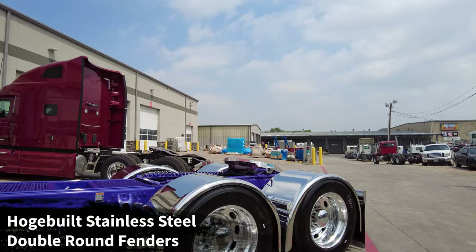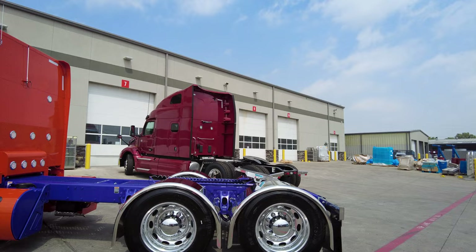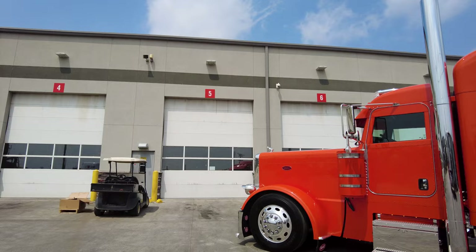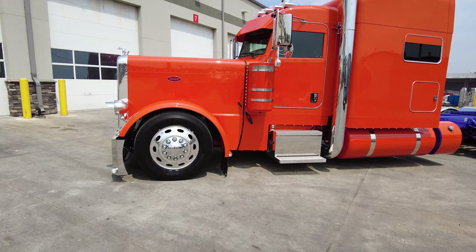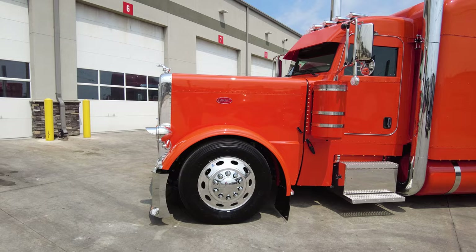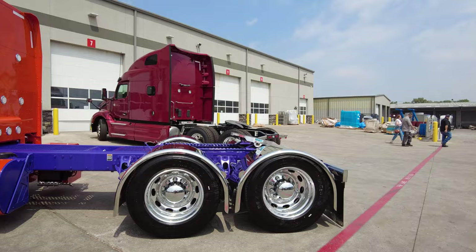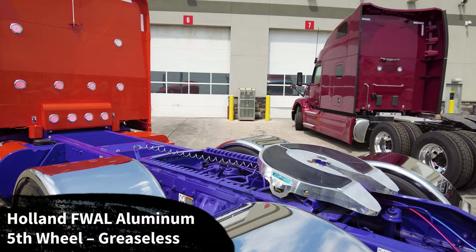We've got the Hodge Built premium mirror-finish 304 stainless steel fenders — these are the double humps. This truck is set up on all aluminum wheels, all disc brakes. We've got the air ride front suspension with the car hauler front, slammed right now. We added a switch on the dash to drop the steer axle so we can slam the steer axle as well as the drive axles all at the same time. Bridgestone low-pro 245s — the R213s on the front with Peterbilt ovals on the rims, and M713s on the rear. Art wanted us to go with the Holland FWAL aluminum fifth wheel.